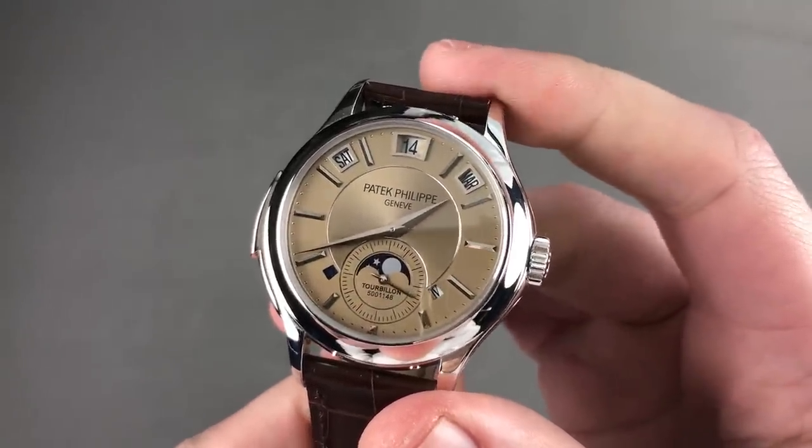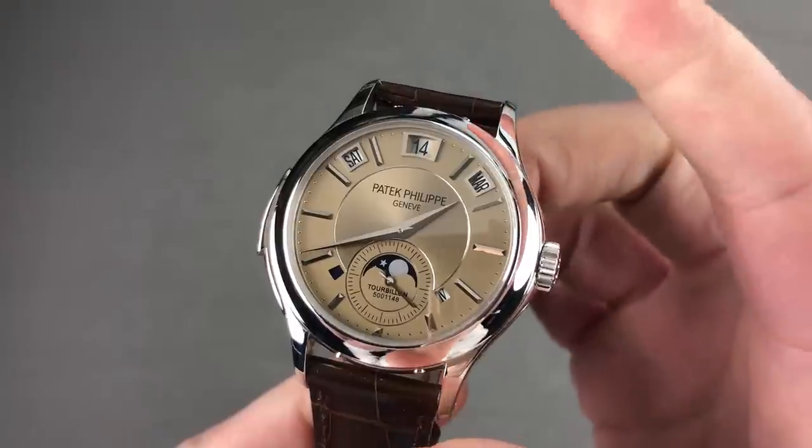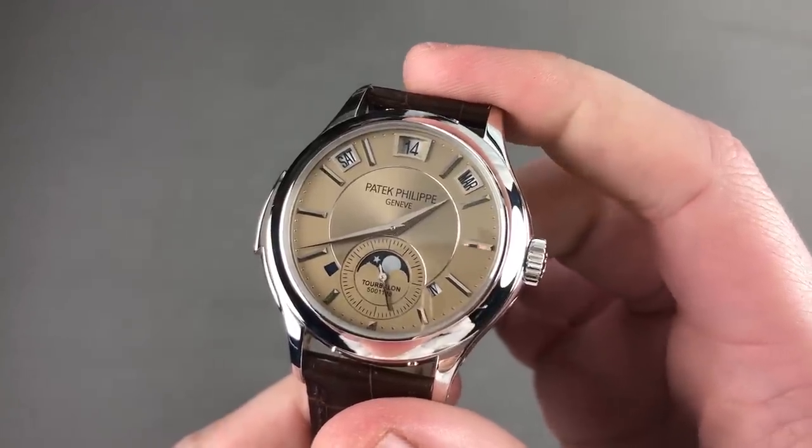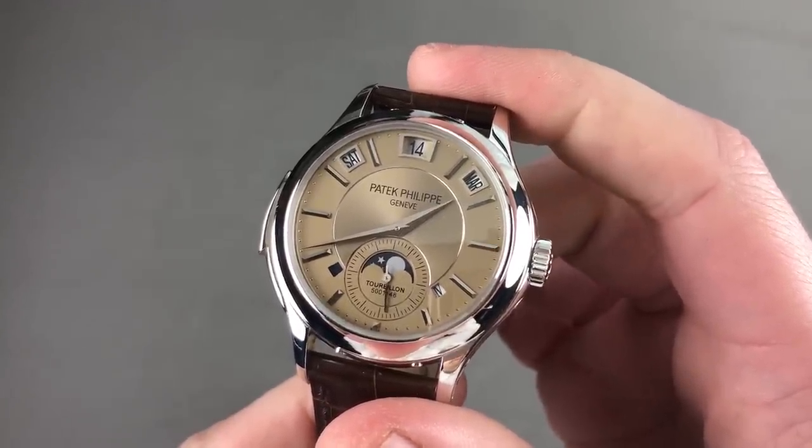Launched at Baselworld 2008 and extensively guided by the aesthetic sensibilities of primary designer Terry Stern, this is the landmark Patek Philippe 5207P-001.